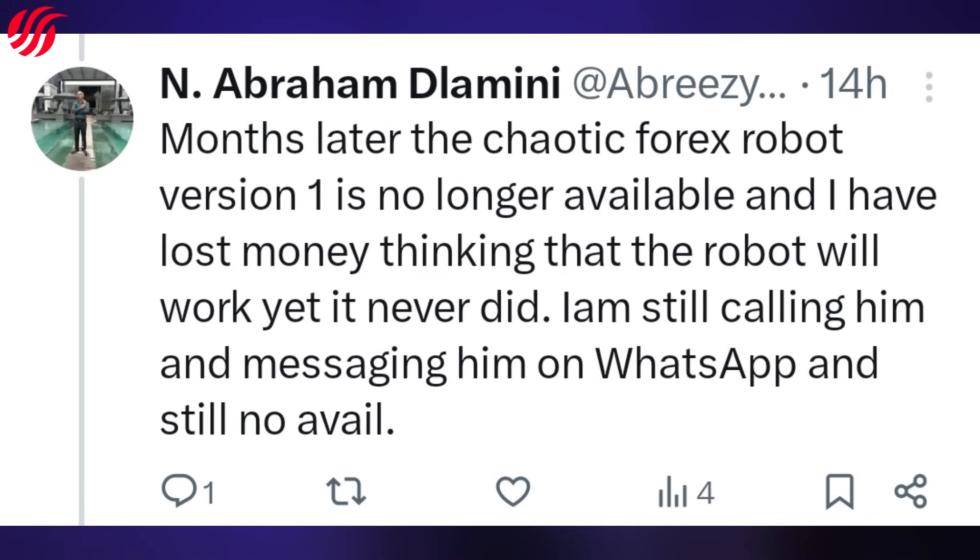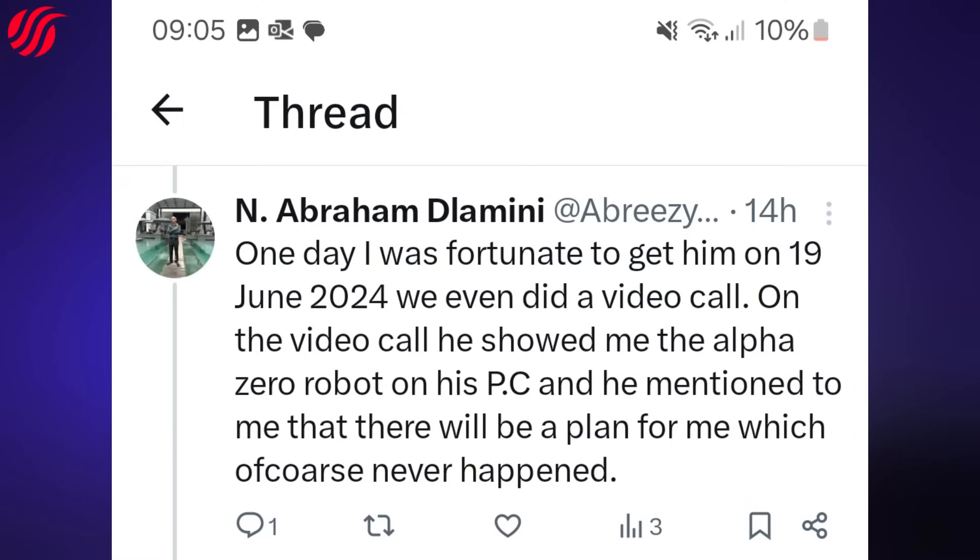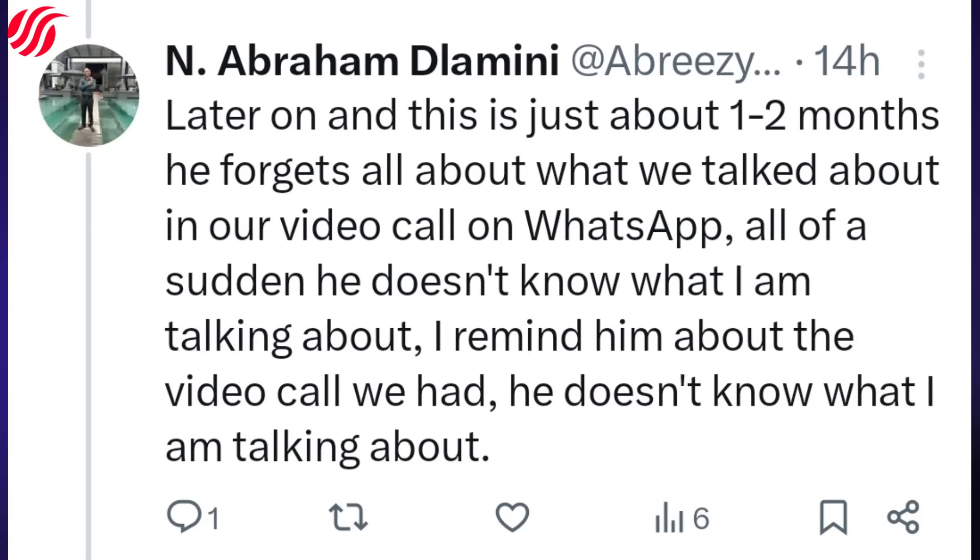I was still calling and messaging him on WhatsApp with no avail. One day I was fortunate to get him on the 19th of June 2024. We did a video call, and during the call he showed me the AlphaZero robot on his PC. He mentioned there would be a plan for me, which of course never happened.